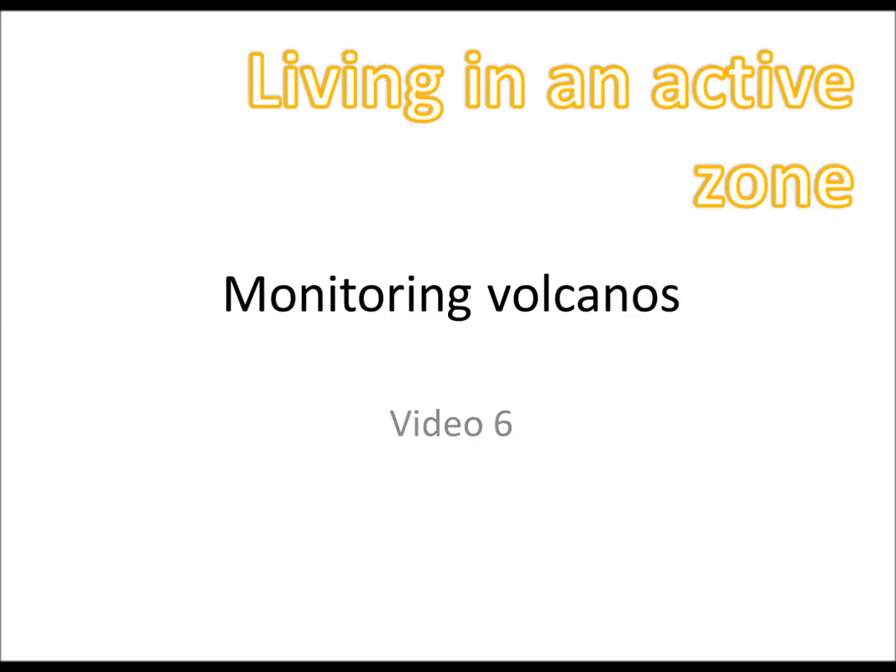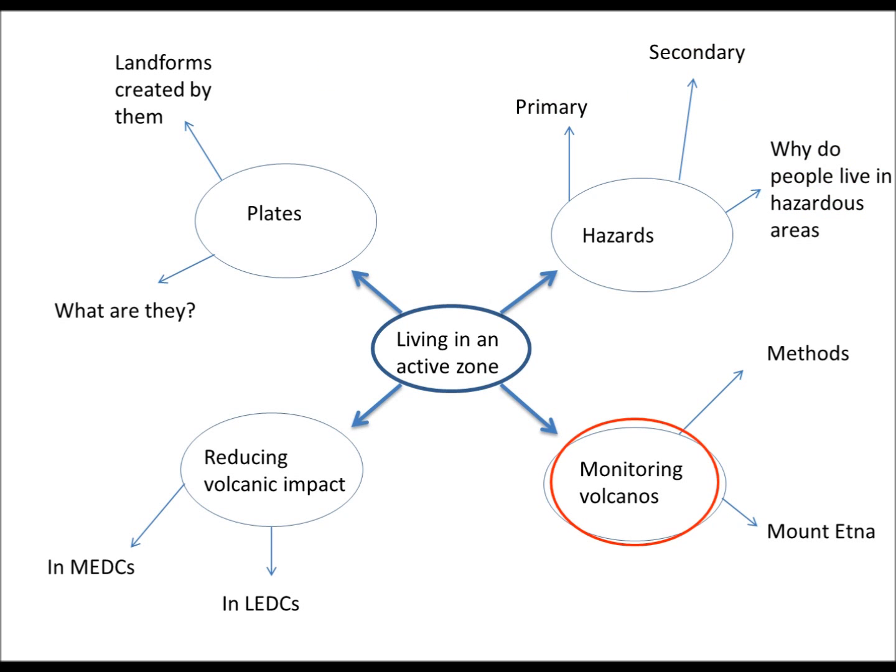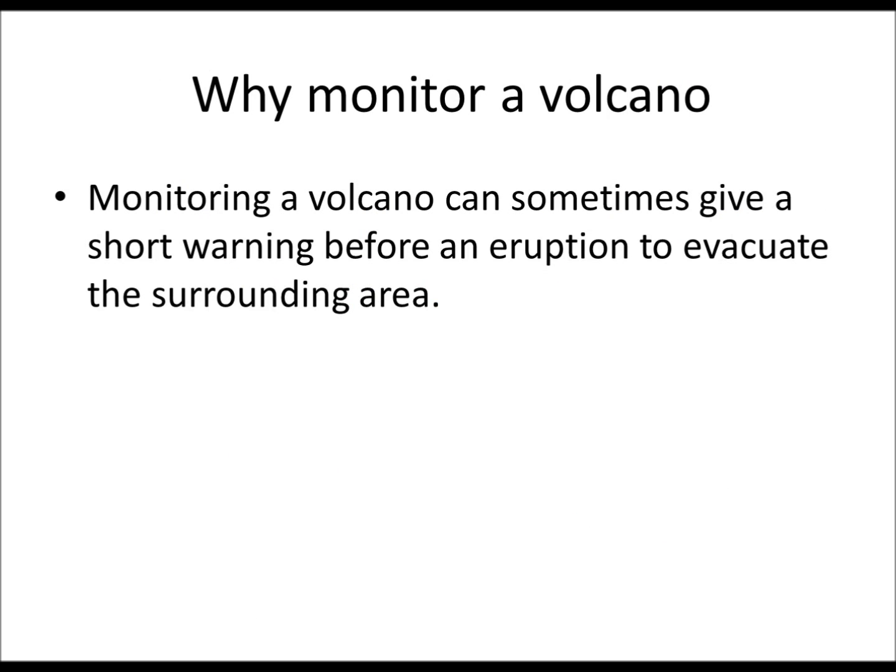Hello and welcome to another GCSE geography help video. We're still looking at living in an active zone and today we're looking at monitoring volcanoes. Why should you monitor a volcano? Monitoring a volcano can sometimes give a short warning before an eruption to evacuate the surrounding area and hopefully save some lives.